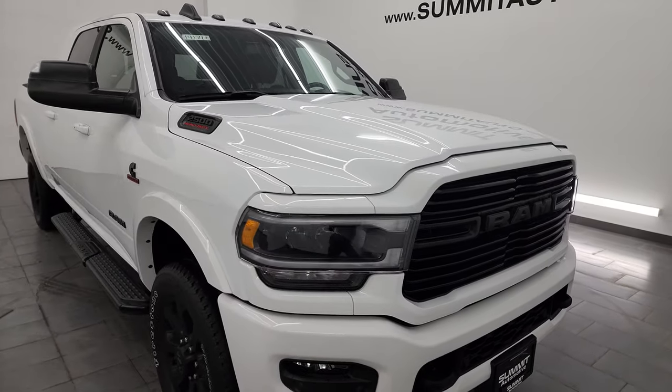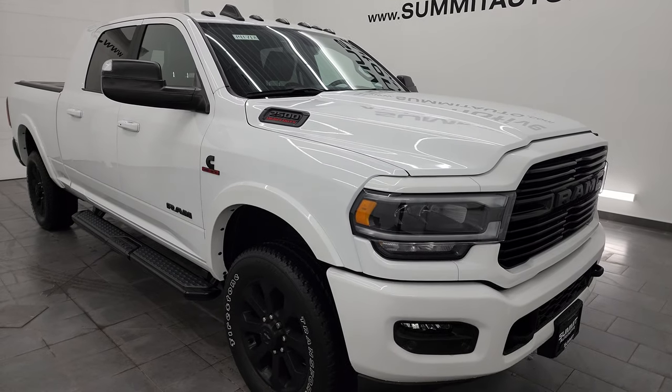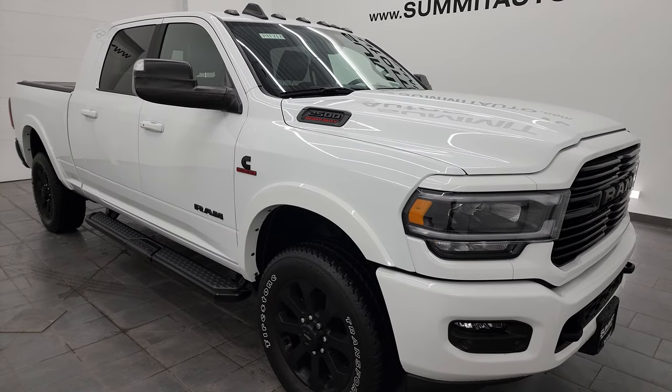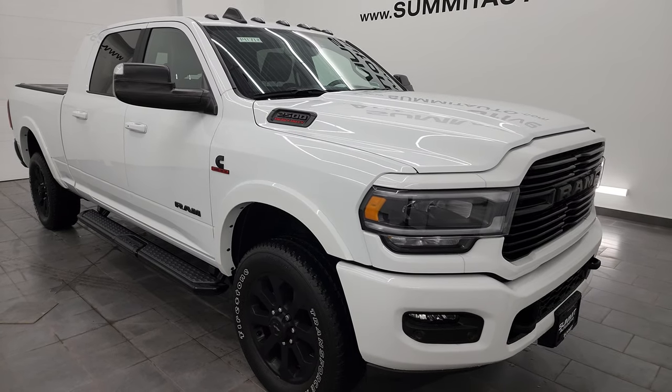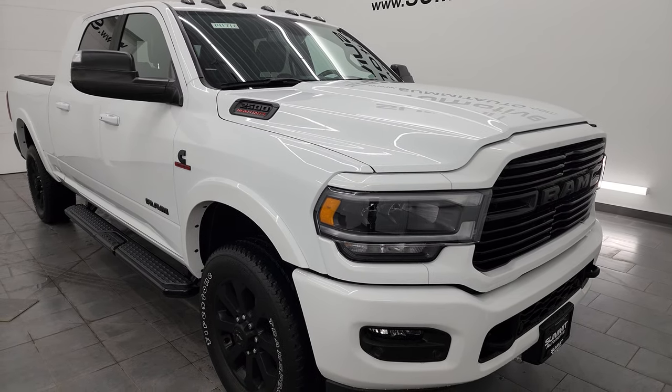This truck can tow up to 15,890 pounds and has a max payload of 1,806 pounds. Those numbers were found on Ram's Tow Guide website, which I will link in the description below.